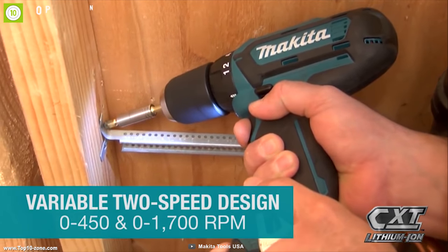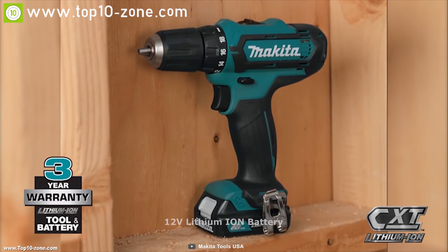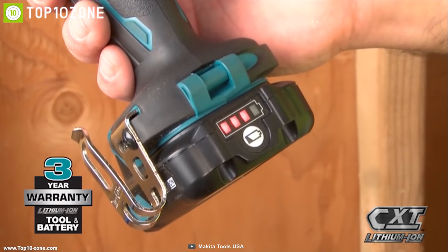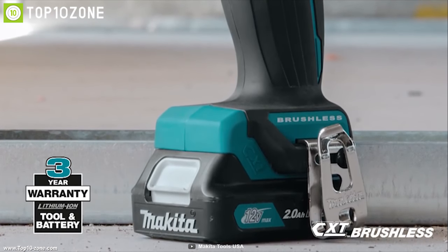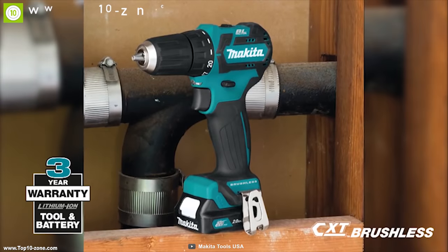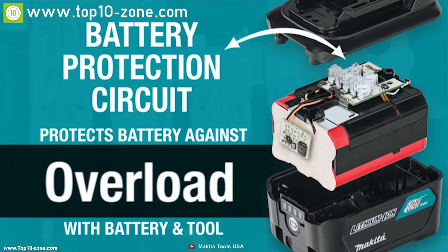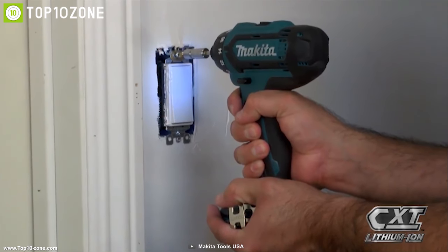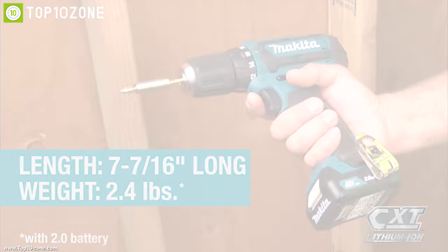The Makita drill comes with a 12-volt lithium-ion battery which lets you work for a longer period of time. The battery compartment also acts as a stand, letting the drill stand on its own while enhancing your workflow. It comes with a battery protection circuit that protects against overloading, over-discharging, and overheating, in order to keep you and the device safe.